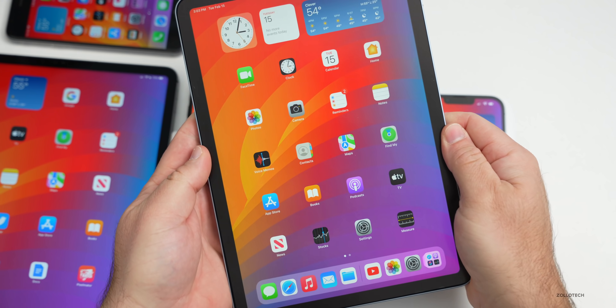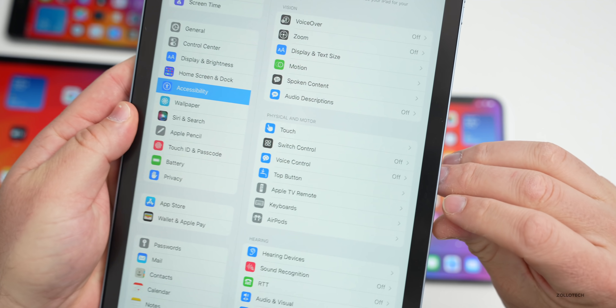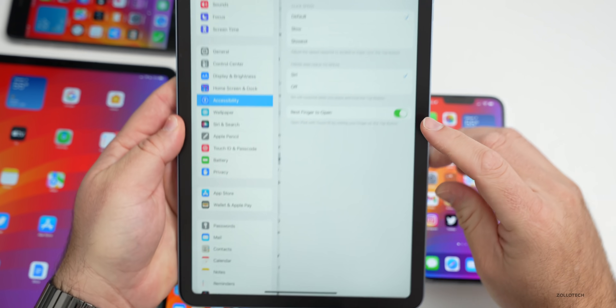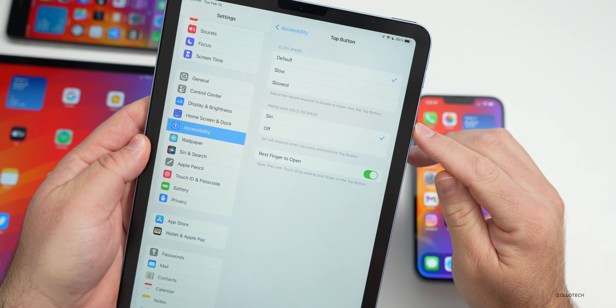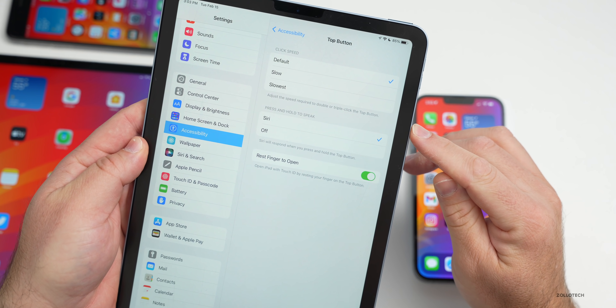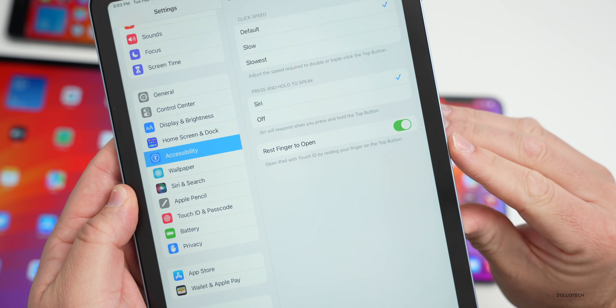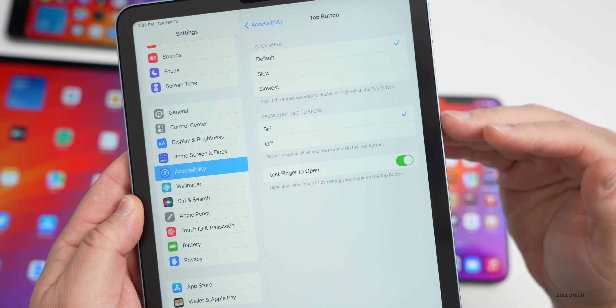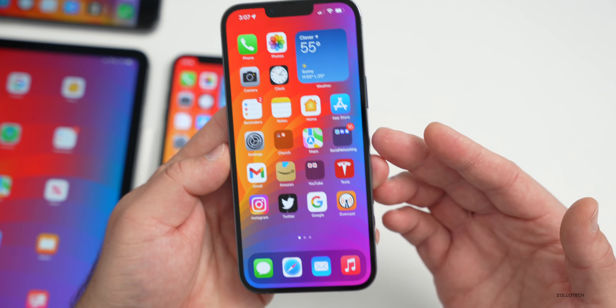One thing that seems new and updated: if you have an iPad Air with Touch ID on the top button, there are new settings under Settings > Accessibility > Top Button. You'll see options for click speed — default, slow, slowest — to adjust the speed required to double-tap or triple-click the top button, along with press-and-hold settings for Siri and 'Rest Finger to Open.' There's also some updated wording within beta 3.